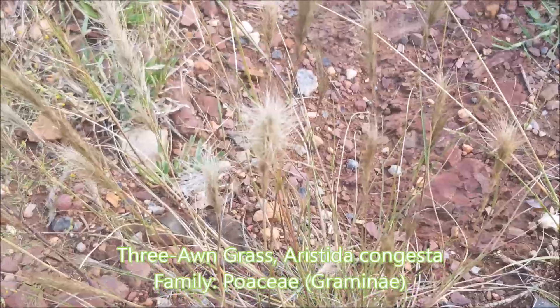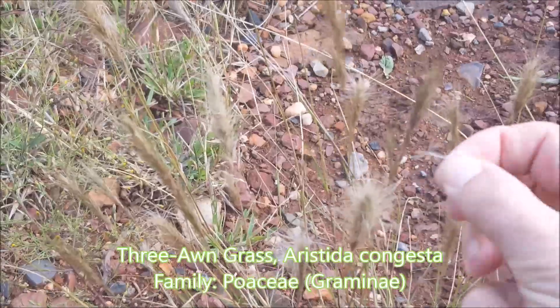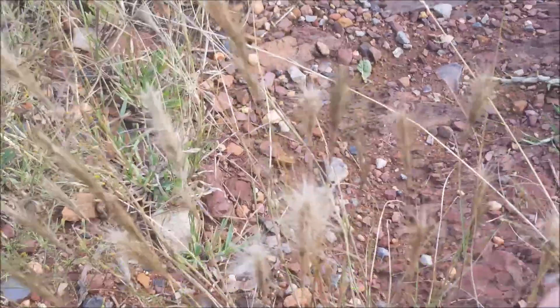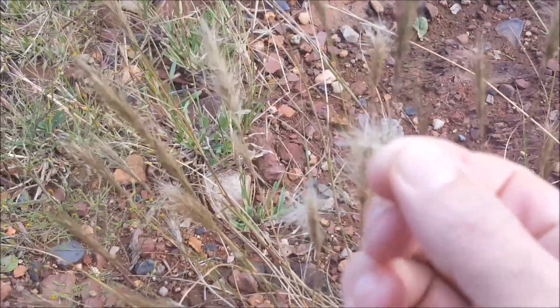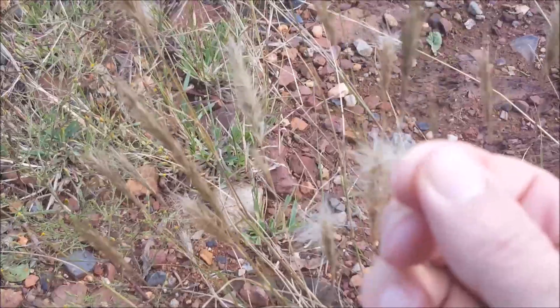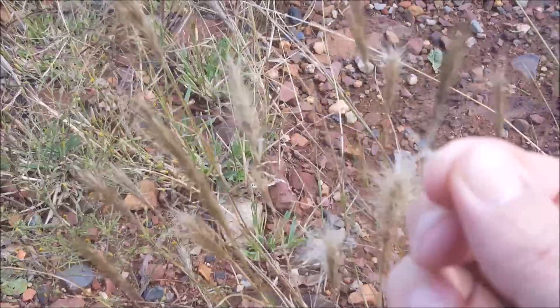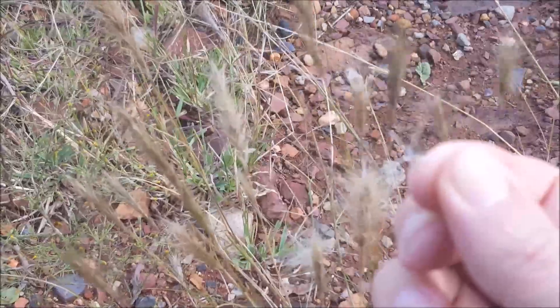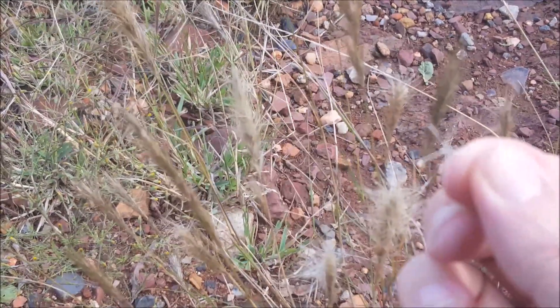This is Aristida congesta — it's called three-awn grass because if you look carefully at the seeds, you can see three awns coming from each of those little seeds, so three little tendrils from the seeds, hence the name three-awn grass, Aristida congesta.